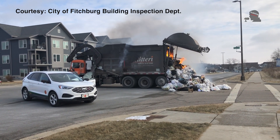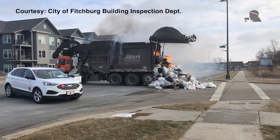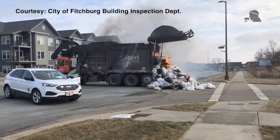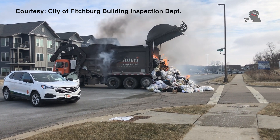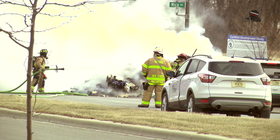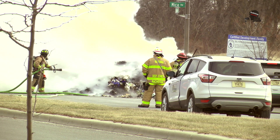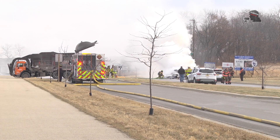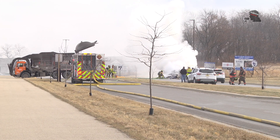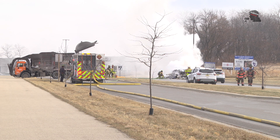The truck is valued at about $350,000, so we were trying to do our best to address the investment on behalf of the refuse company. We wanted to make sure the fire was not going to extend. We also wanted to be aware of runoff and where that was going, keeping in mind the storm sewers and where the water was going.